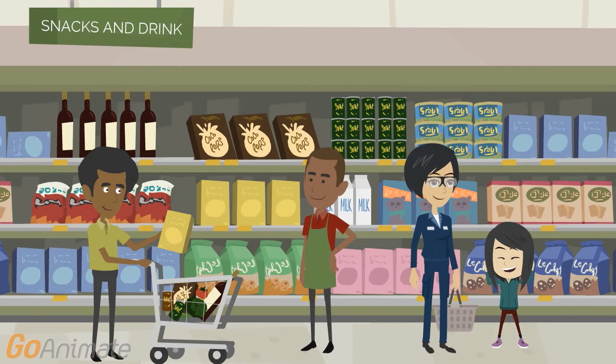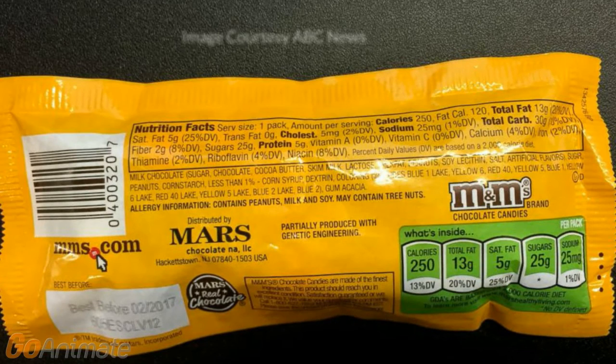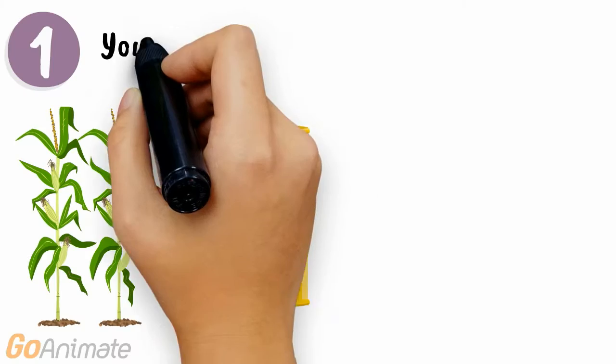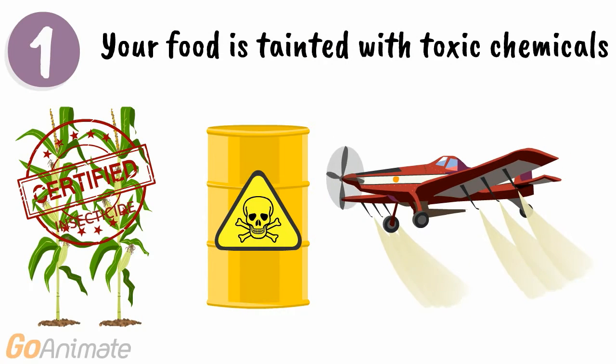More than 60 countries have already required GMO labeling of all food. We're only now going to start seeing that in the United States. Here's what it means to you: dirty food. The ingredients in this product were sprayed with lots of toxic chemicals that are known to cause cancer and other health problems in animals and humans.